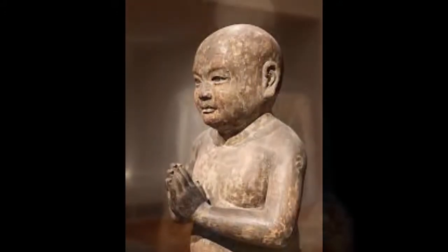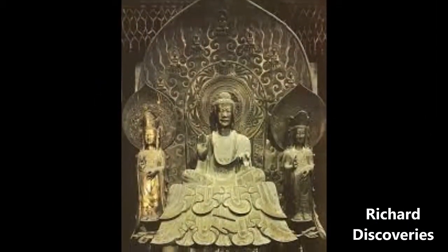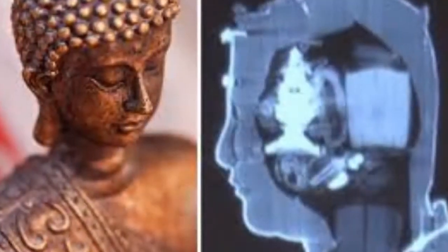Thus, chances are high that the relics found hidden inside this statue might reveal unknown aspects of the founding of Japanese Buddhism as we know it today. The statue depicts the Bodhisattva Manjubazutsu, or Manjushri.